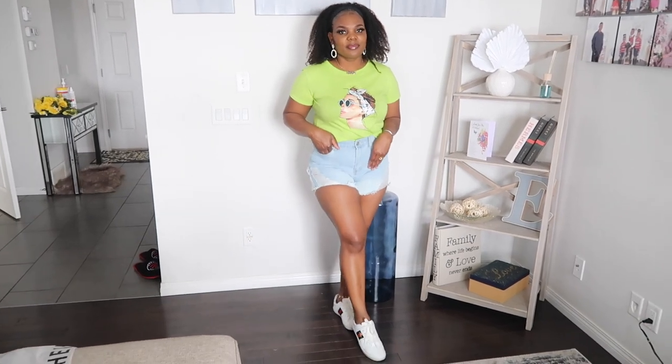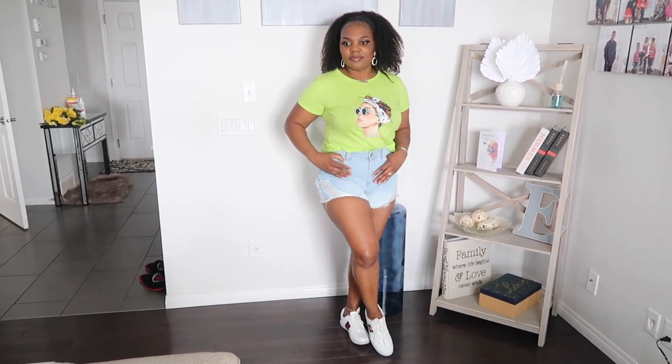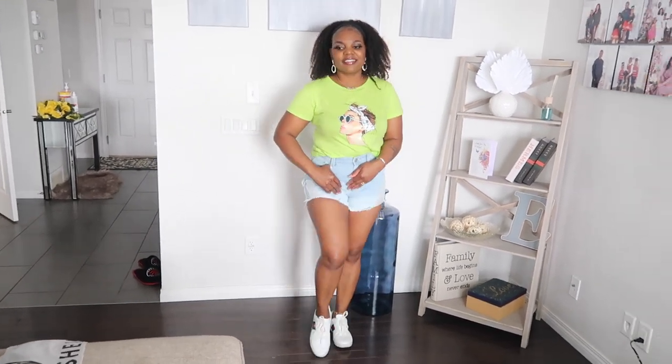The t-shirt is from Shein — it's a graphic t-shirt and I love the print on the front. I got this in an extra large. I got two different colors, one in green and one in yellow. Here's what the green one looks like — I think it's super cute. And this is the yellow one.